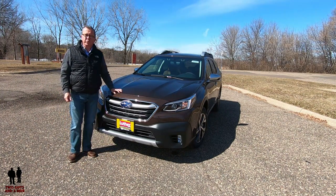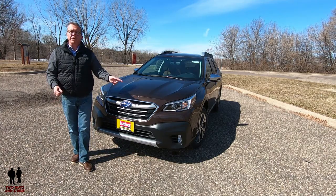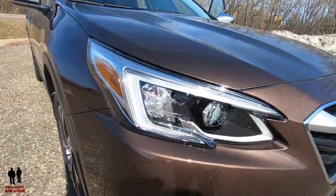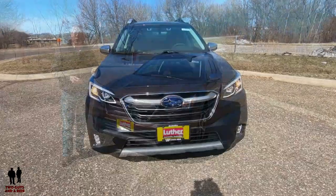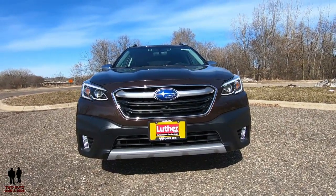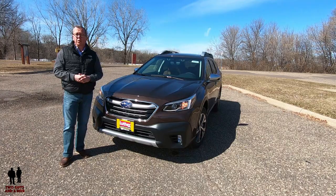This 2020 Subaru Outback Touring XT has an MSRP of $41,084, presented here in cinnamon brown. Out front you have LED steering-responsive headlights, LED daytime running lights, LED fog lights, body-colored bumpers with black rub strip, brushed chrome-look lower bumper trim, black grille inserts with chrome surround, and a chrome bar featuring the prominent Subaru logo.